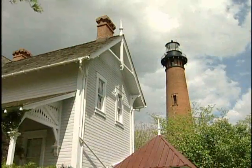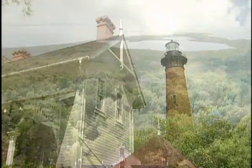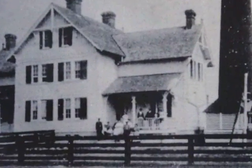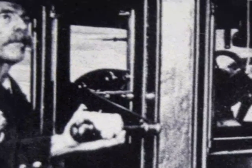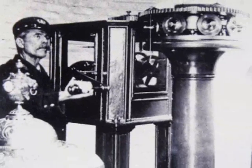The lighthouse keeper's house, a Victorian stick-style dwelling, was built using pre-cut materials which were shipped in on a barge and assembled on site. In 1876, when the keeper's house was completed, two keepers and their families shared the duplex in the isolated seaside setting. The keeper's job ended after the lighthouse was automated and attendants were no longer needed to clean the lenses, trim the wicks, fuel the lamp, and wind the clockwork mechanism which rotated the beacon.